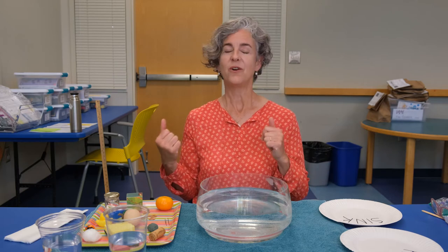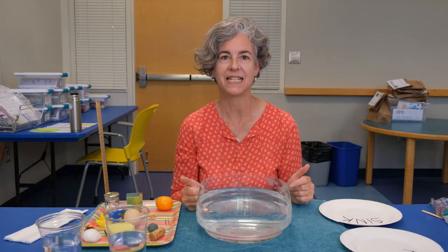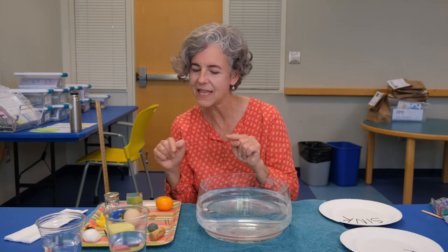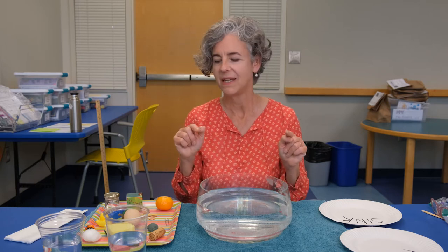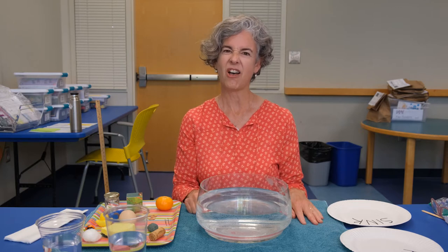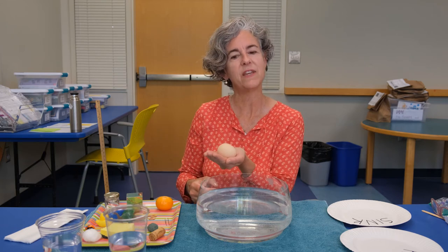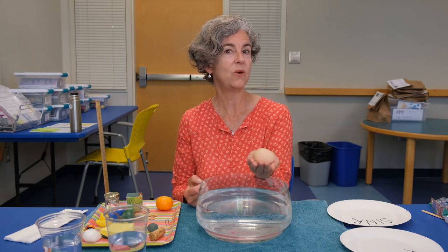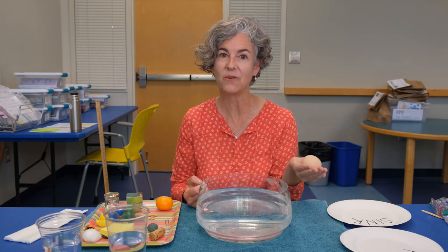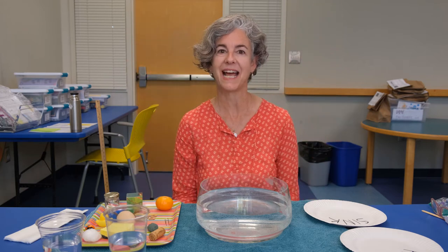You can do some experimenting to find out: will it float or will it sink? To do that, we're going to put on our invisible scientist hat. When we are scientists, we are noticing things — watching and seeing what happens, observing the shape and weight of things. Scientists also make predictions — they guess what might happen. And then scientists test it out to see what happens, and that's how they prove their theories.